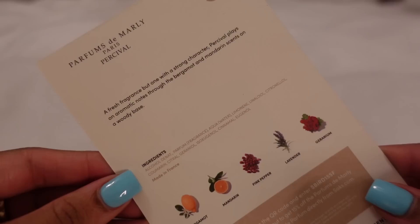My scent of the month that I've absolutely been loving is Perfumes Day Marley Paris Perceival. They come with cards to break down the notes and get you familiar with the actual scent. I'm usually into vanillas and warm scents — this is more of a fresh scent. It has bergamot, mandarin, pink pepper, lavender, and geranium. It almost gives a unisex vibe — very strong and clean. I might actually splurge on this one. That's what I like about Scentbird: you can try expensive fragrances, like $200–$300 ones, see how they work with your chemistry before committing.